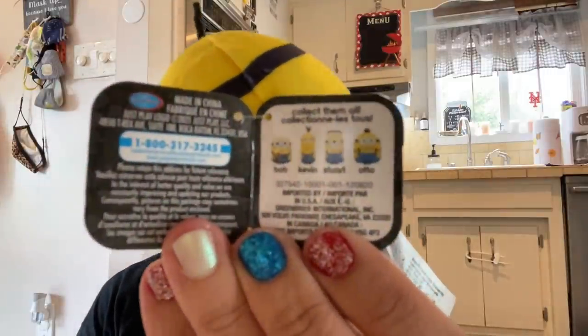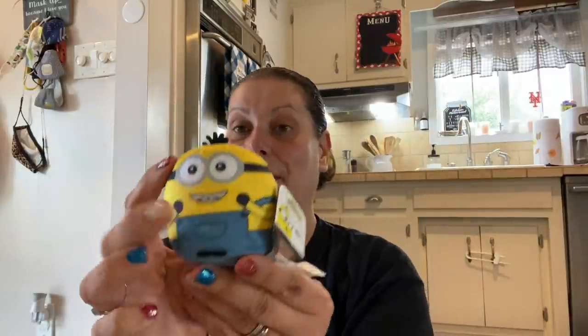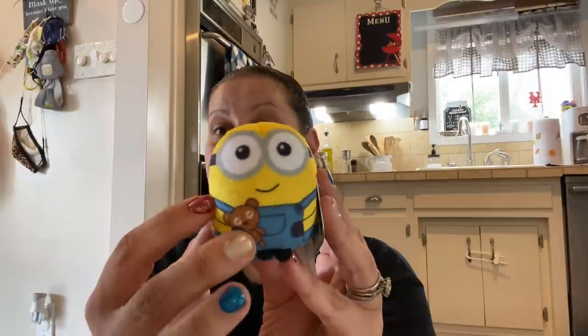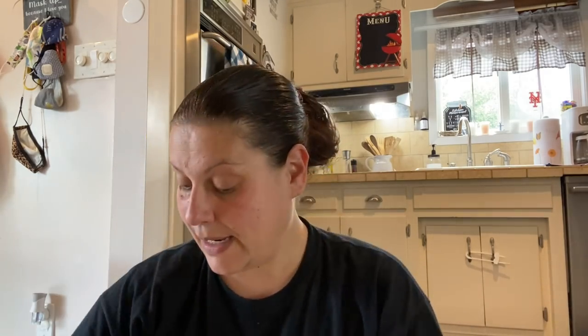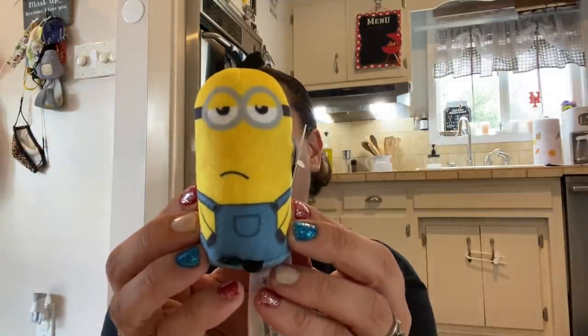The next toy item — I showed these in the walkthrough. These are by Universal Illumination, Minions Rise of Gru, not distributed by Greenbrier. There are four of them and I picked up all four. We have Bob, Kevin, Stuart, and Otto. This one is Otto. This one is Bob — Bob is my favorite because of the little teddy bear. And then we have Stuart and Kevin. Kevin is a whole mood. And that is it for toys, so let's move on.